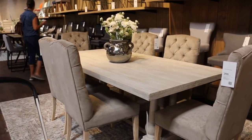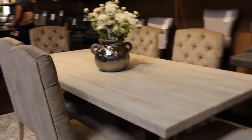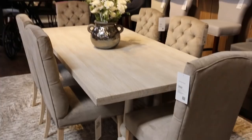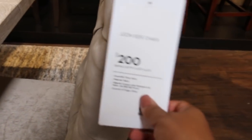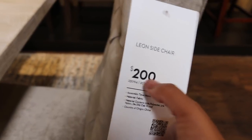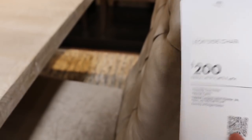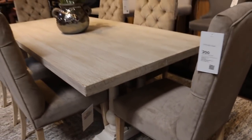I do not like the base — I think the base could be better. But it's still really pretty. The chairs are really light, I like that a lot. The ones I have right now are really heavy. But I don't like the price — $200 each. So you're going to be paying for six chairs at $1,200, plus $845 for the table, so it's over $2,000 for this set.